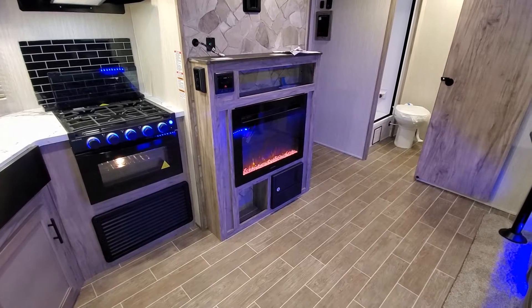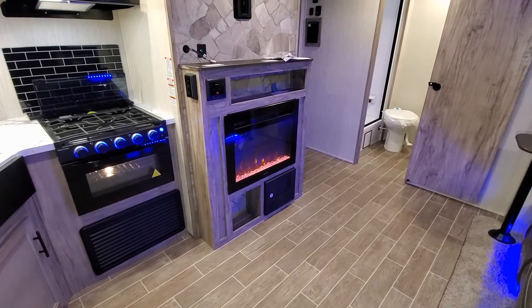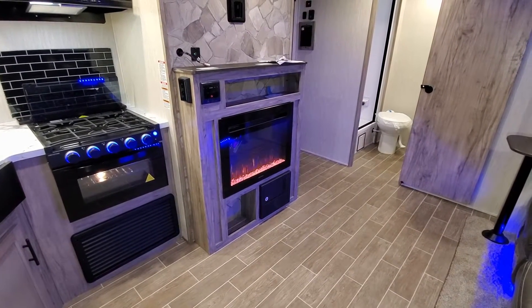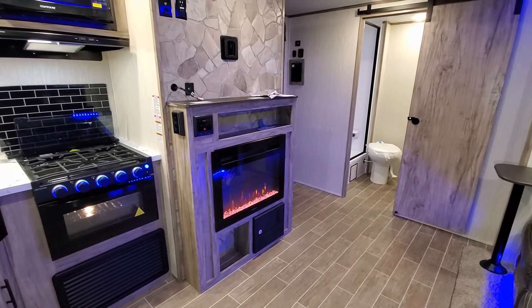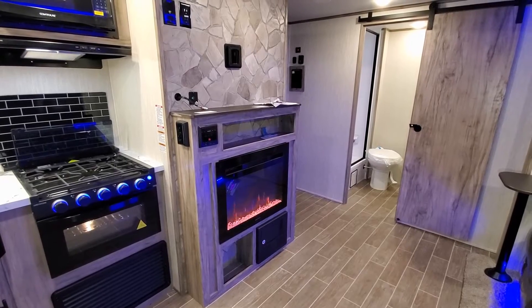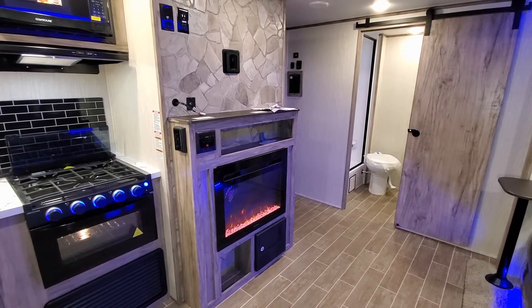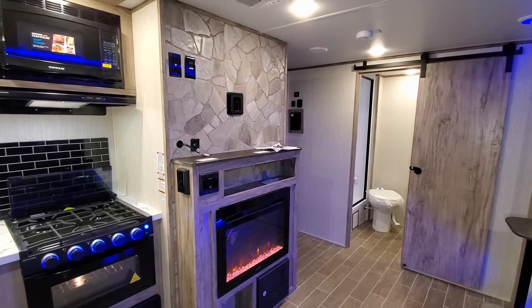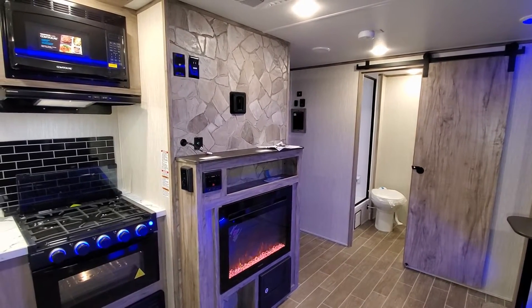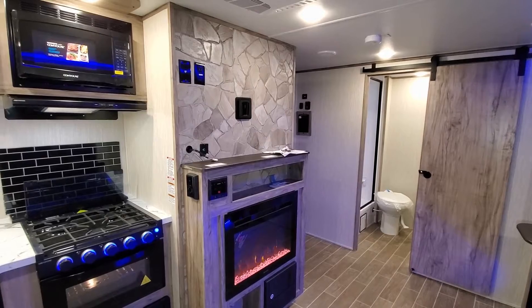Down below you have your electric box with breakers and fuses. There's also an electric fireplace which is basically a fancy electric space heater, but it's a pretty cool little setup. You have a Furion AM/FM radio with HDMI inputs and a decent size space for about a 40-inch flat screen TV.